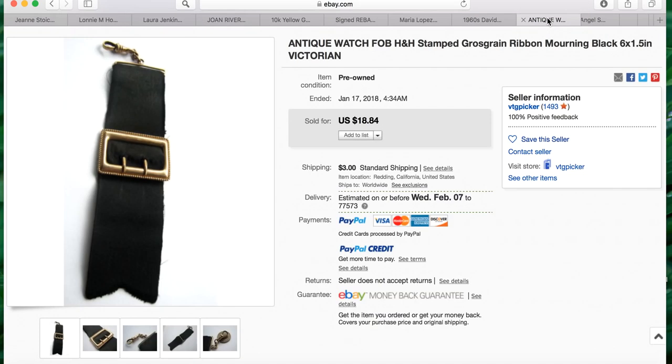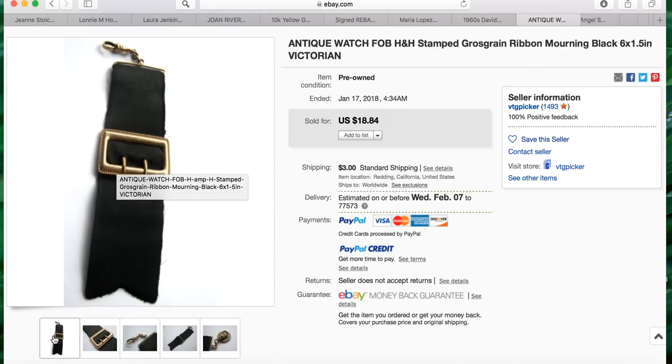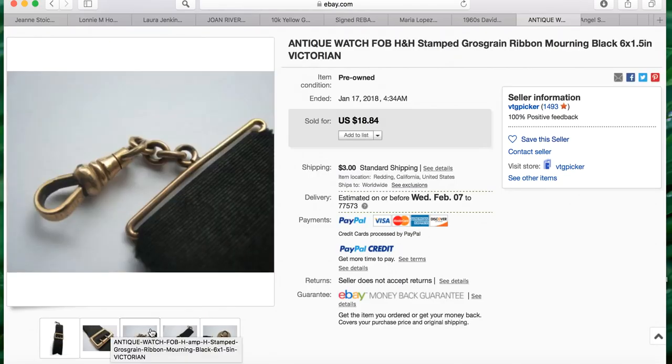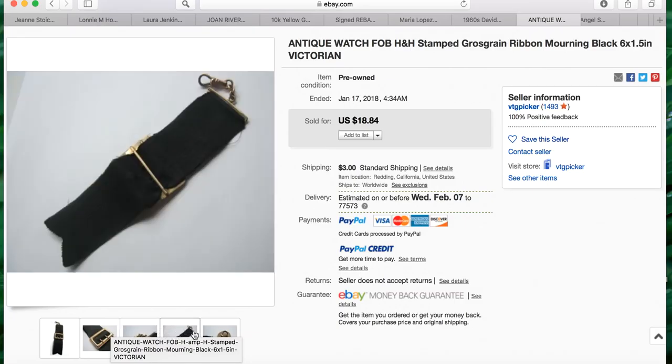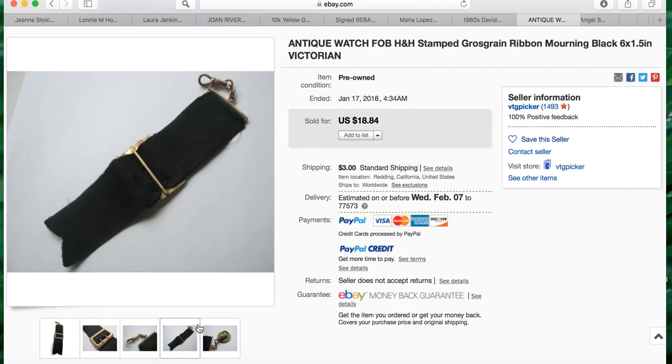Our next item comes from Cynthia. She sourced this for one dollar at a flea market and it sold for $18.84. Her auction title reads: antique watch fob H&H stamped cross grain ribbon mourning black Victorian. Her pictures are really great — the black really pops on the white background. She put a penny in there for scale, very smart. Great picture, Cynthia!